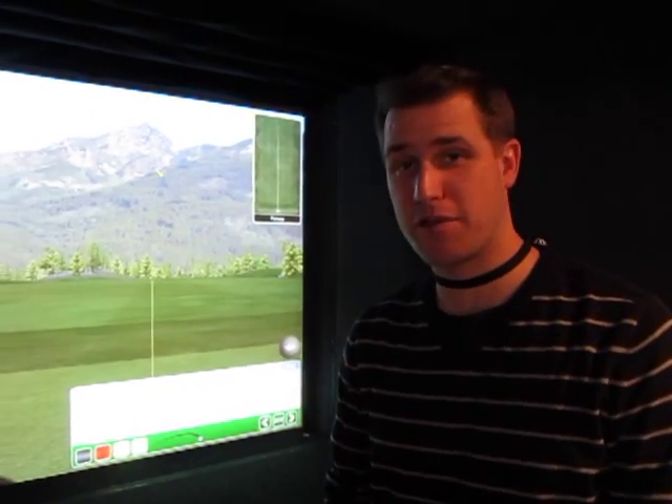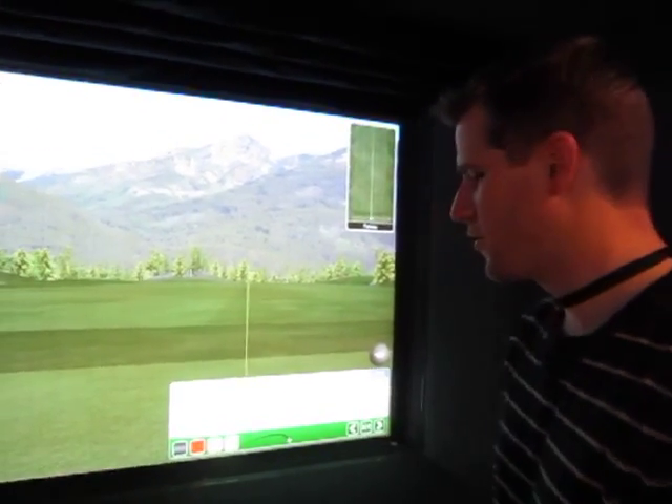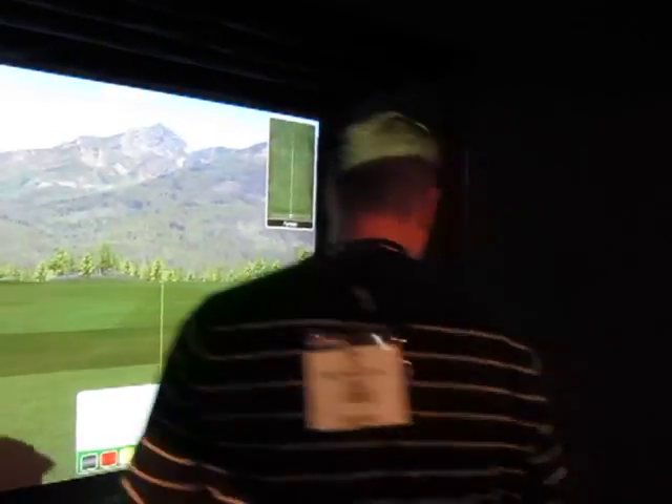We have two new exciting products that we've launched. One of them is our virtual pass-through screen.